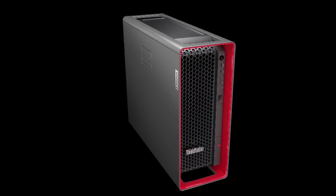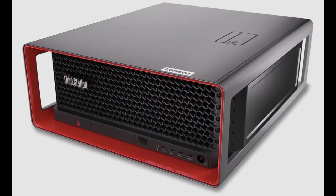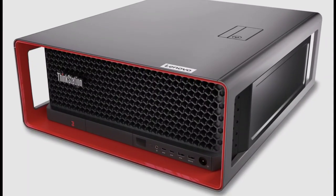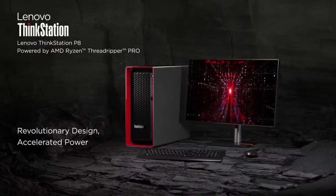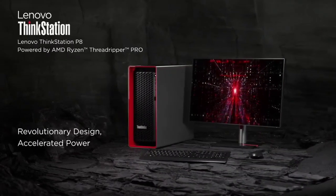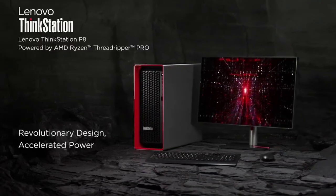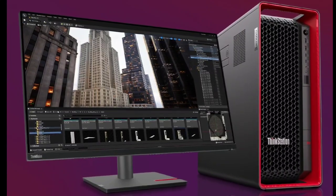The ThinkStation P8 rocks an optimized thermal design in a sleek Aston Martin-inspired chassis. The enhanced thermal design, a result of the Aston Martin collaboration, ensures AMD CPUs and Nvidia RTX graphics cards can handle it all — from data-intensive workstreams to real-time graphics and AI model development.